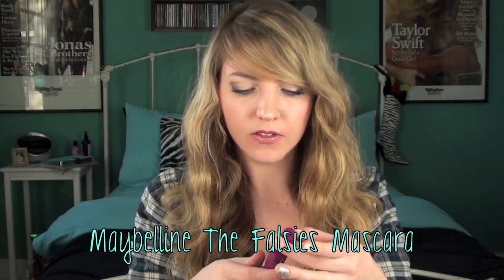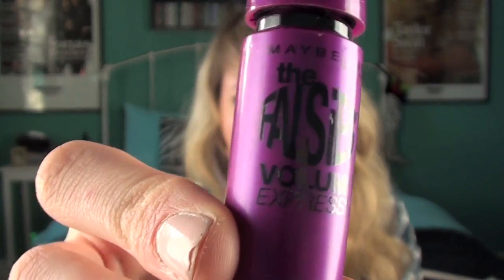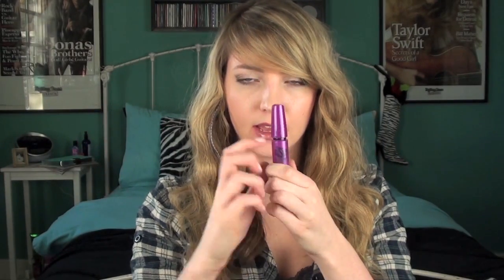Next we have Maybelline The Falsies. I did a review on this Black Drama version a while ago. I've realized over time the Black Drama is not my favorite because it's very, very clumpy. The one I like best is the one with the teal writing, still in the purple packaging — the original formula. It's a lot less clumpy and works way better. But sometimes I switch back to the Black Drama because I forget I don't like it, and then I realize it's way too clumpy.